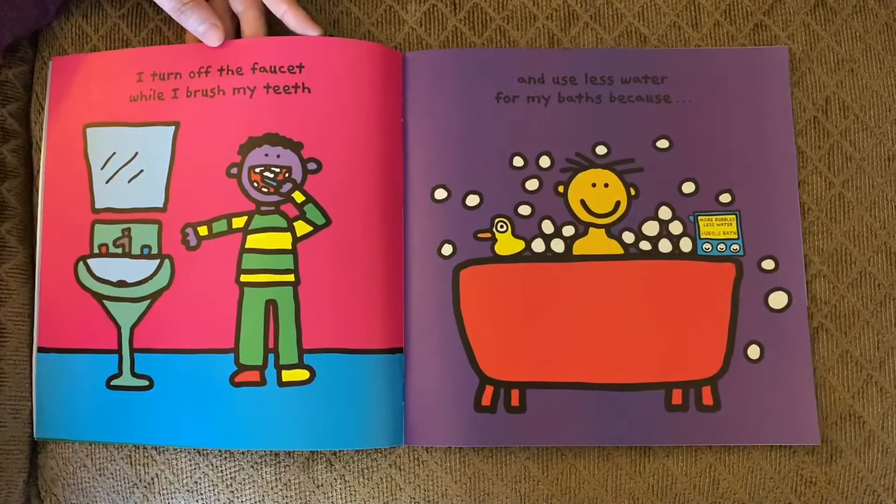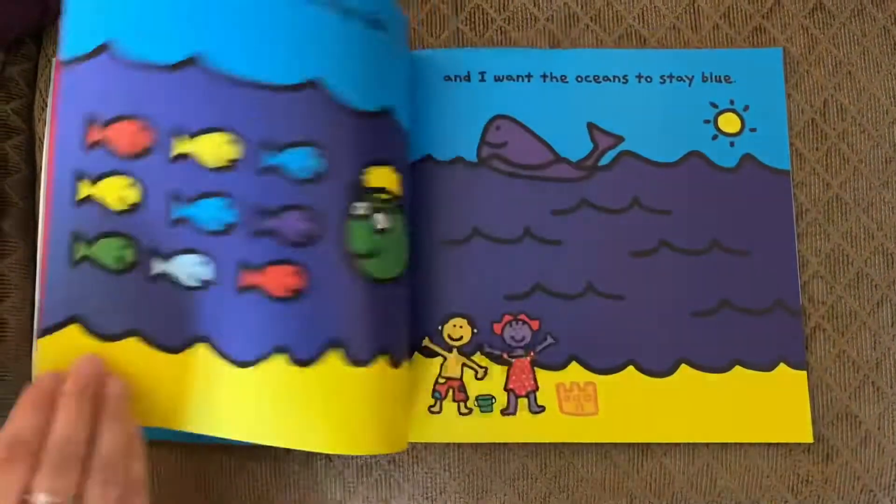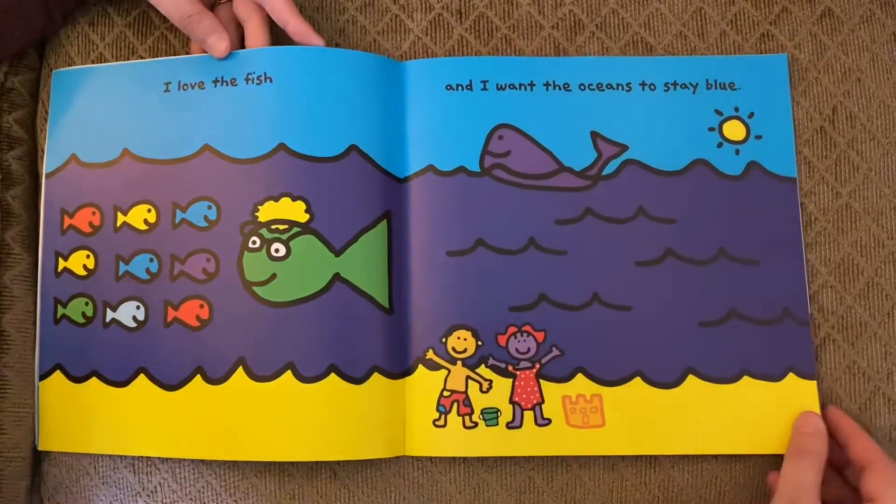I turn off the faucet while I brush my teeth and use less water for my baths because I love the fish and I want the oceans to stay blue.